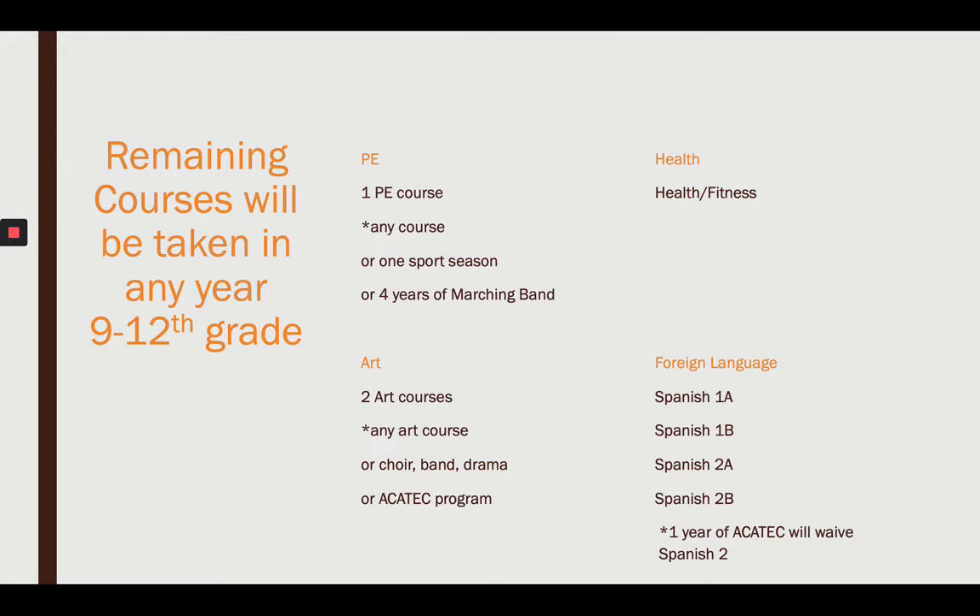That PE waiver won't be processed until your senior year. Everybody needs to take Health — you can't have that waived, everyone must take it, and most freshmen get it done early in their 9th grade year. For Art, you need two art courses: that could be any art, band, choir, drama, or tech center.